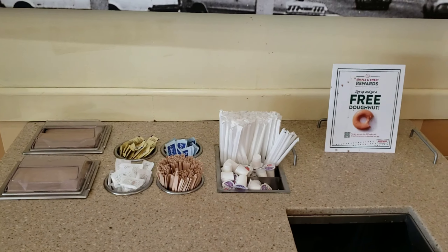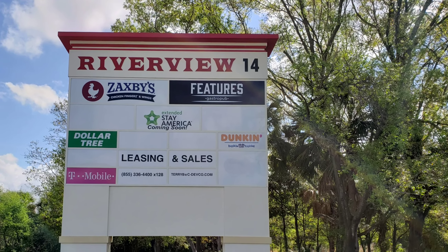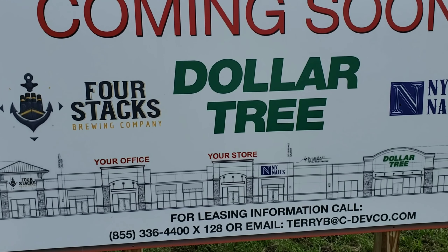This is the coffee station where you make what you like in your coffee. Okay guys, here's the rest of the parking lot I'm in. Hello everybody, this is Steve's Fun Adventures.